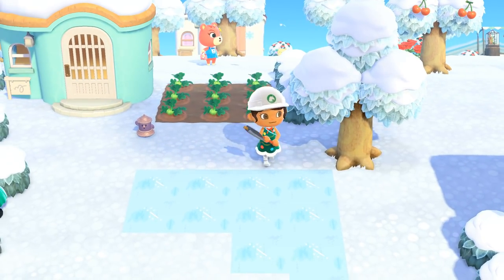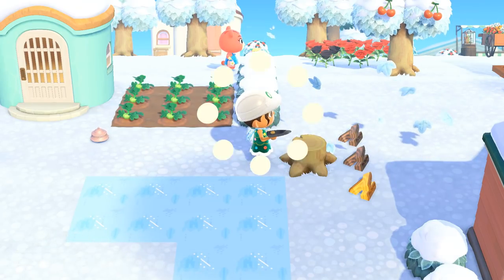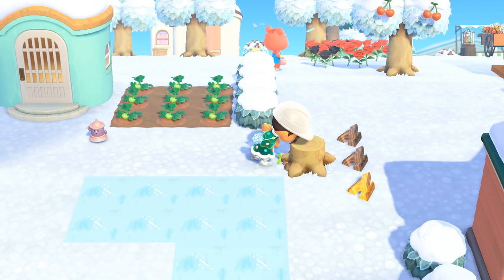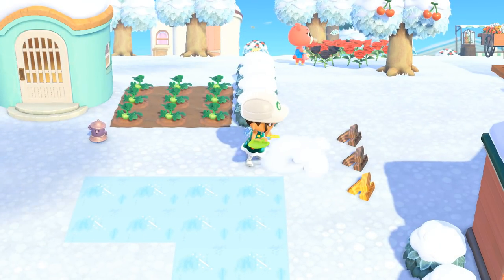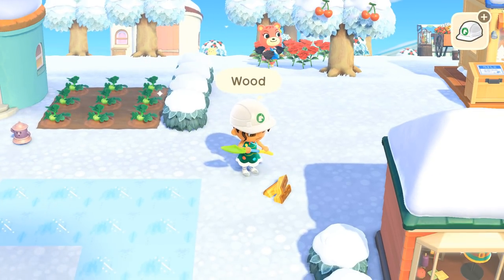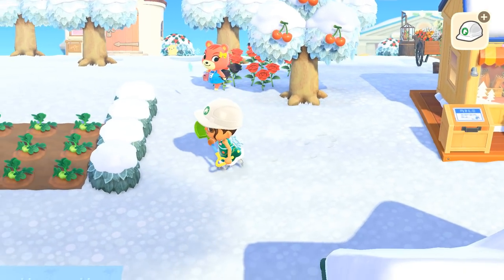Let's grab this and chop chop. Oh, I'm sorry Mr. Bagworm - I feel so bad, I didn't know somebody was living in that tree! I'll have to replant some trees to make up for it. Maybe I'll move some cedar trees over here. Wouldn't this be a cute little Christmas area to set up?